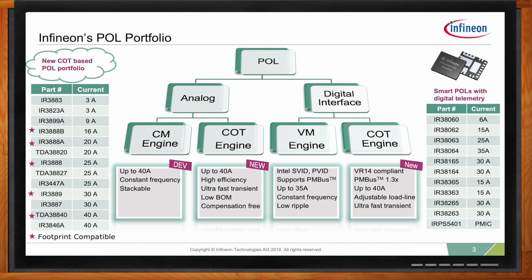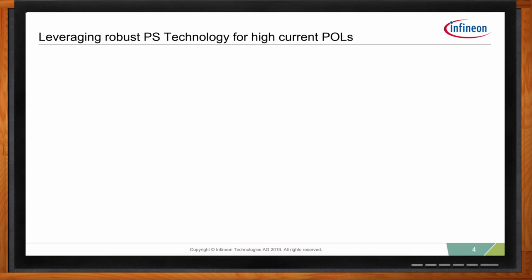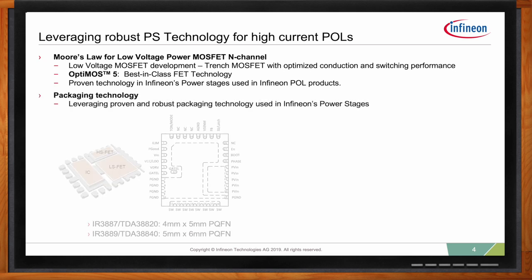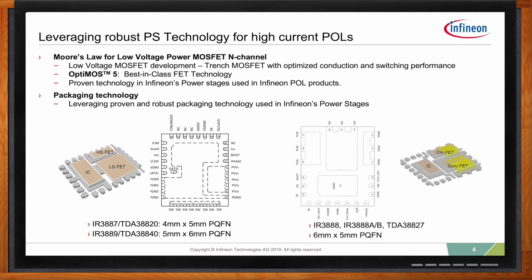What if I'm looking for a high-current POL — what does Infineon have to offer? For high-power point-of-loads, we believe that MCM, or multi-chip modules, are the most reliable and efficient technology available, with a controller and two FETs integrated inside one package. If you go below 20 amps, the offering is normally monolithic-based.